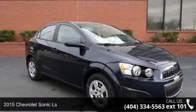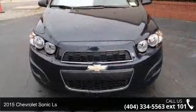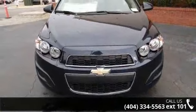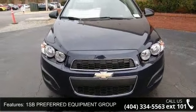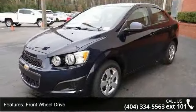Step onto the 2015 Chevrolet Sonic LS. If you are looking for an automobile with great features, look no further. This vehicle comes with a reliable 4-cylinder engine connected to a smooth shifting automatic transmission.